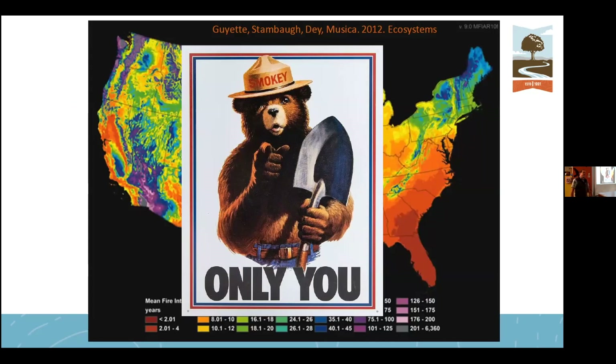Good old Smoky the Bear — 'only you can prevent forest fires.' This map shows the historical burn rotation for the Carolinas. Scientists studied tree rings, taking tree cores and identifying singe marks to calculate burn rotation, and confirmed we are in the two-to-five-year range. It's not just me saying it — there's a whole list of scientists who conducted that study.